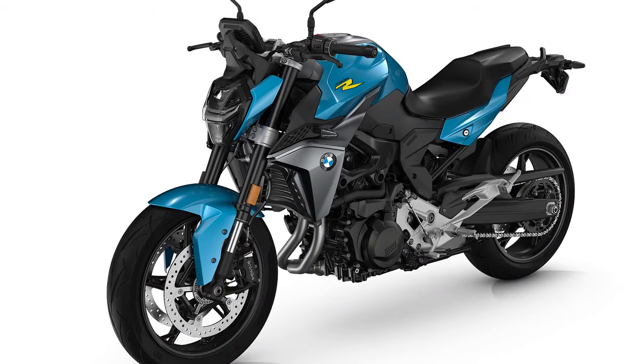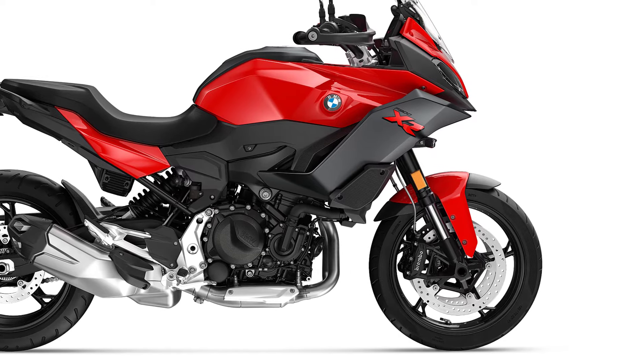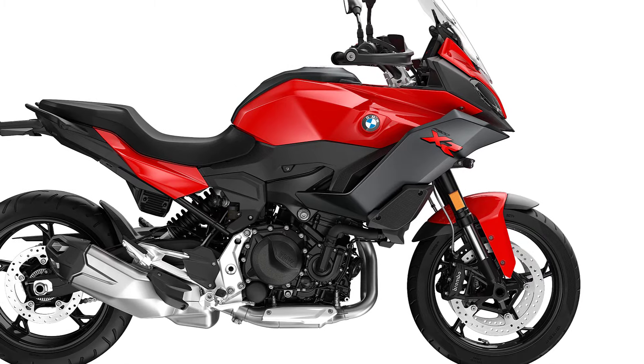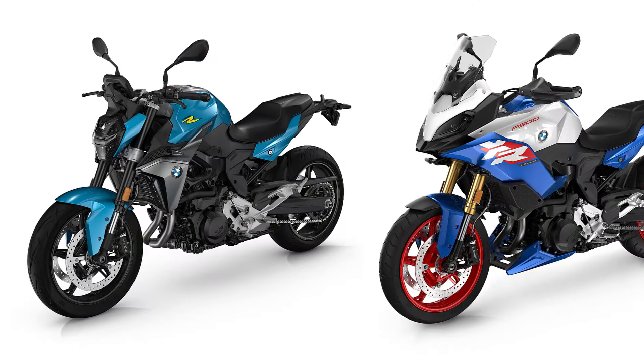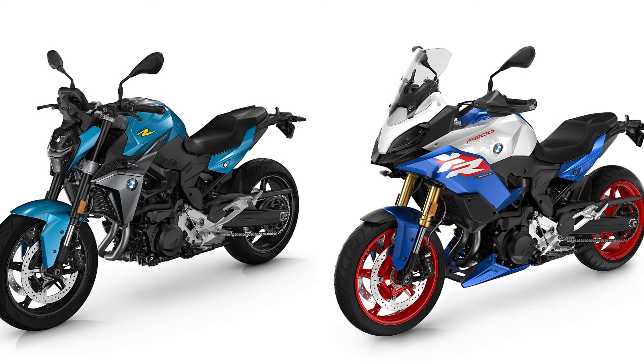With the new BMW F900R dynamic roadster and the new BMW F900 XR crossover bike, BMW Motorrad is taking its popular mid-range product range to a new level.